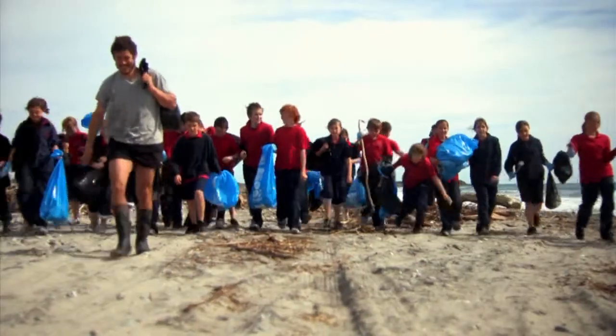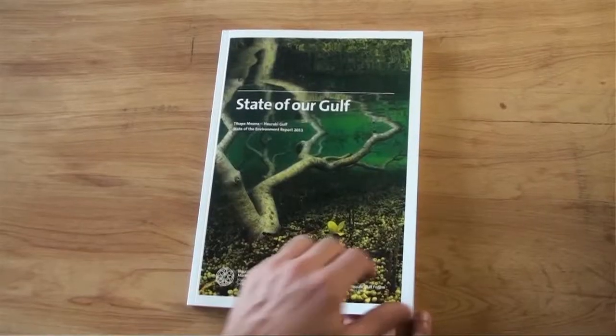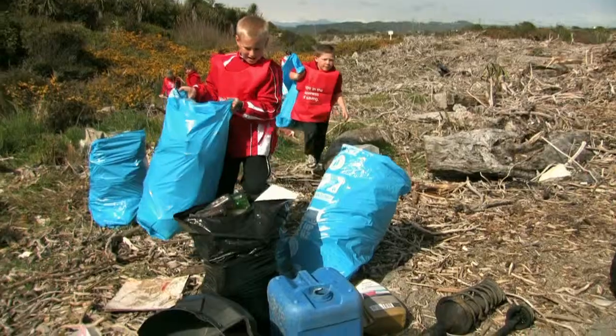Beach clean-ups are a fun way to learn about issues affecting our coastline. They're also the perfect way to investigate what's causing the problem. Data about coastline pollution helps us make better decisions so we can take action and avoid litter getting to the coastline in the first place.